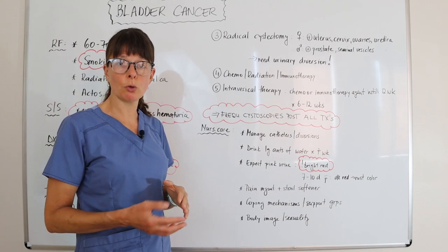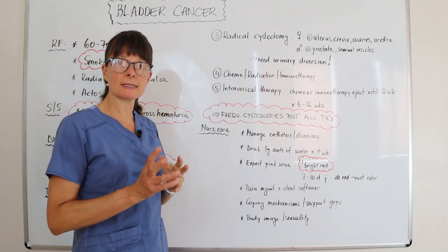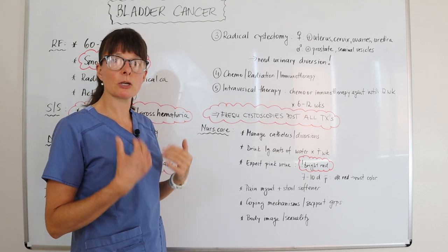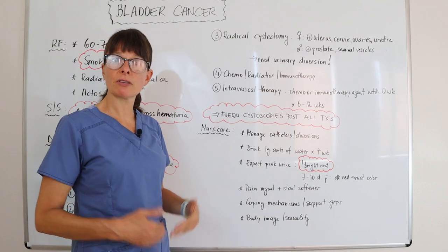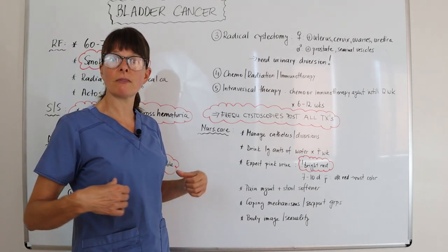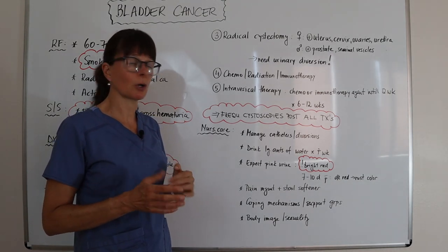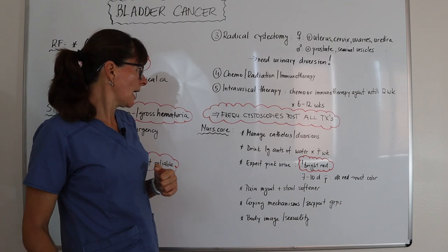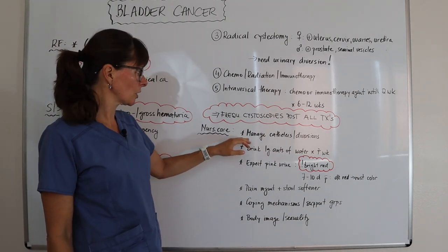All of these treatments require frequent cystoscopies afterward to check for recurrence of the tumor, to check urinary diversion patency, and to make sure everything is flowing well. Everything upstream from the bladder — including the kidneys — is critically important, so we definitely want to keep a close eye on kidney function.